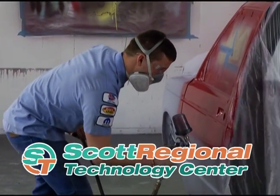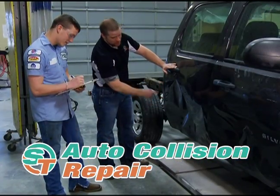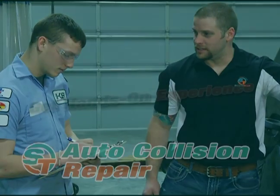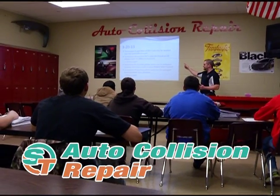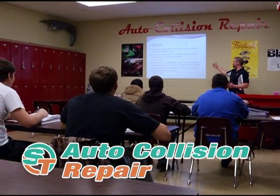Paint your way to a brighter future in auto collision repair. Learn to estimate jobs and repair customer vehicles. Get experience in painting, welding, and body work. Gain knowledge of the procedures and the regulations of the auto collision repair industry.